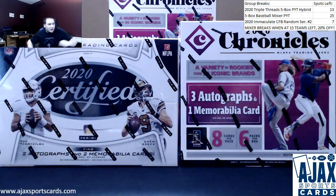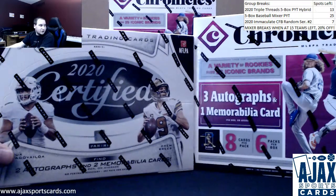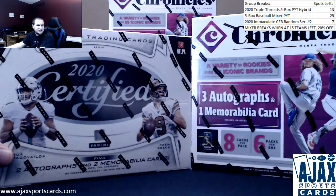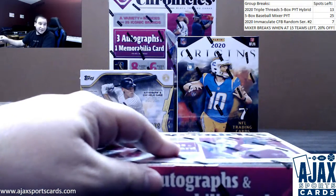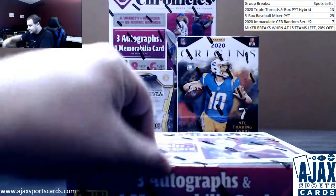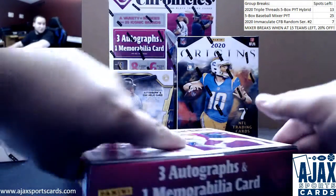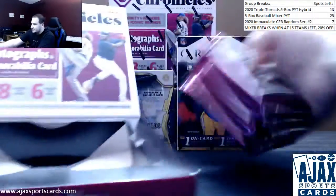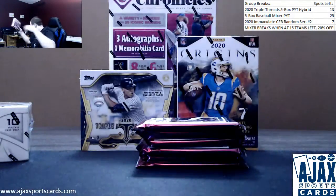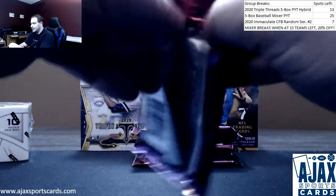Starting off our night with a live break for Nathan, one box each of 2020 Chronicles and 2020 Certified. I'm lucky I don't have that many of each of those. I've already got a ton of Triple Threads, so hopefully that moves. Six packs per Chronicles box: three autos, one relic, and two Spectra base in each box.